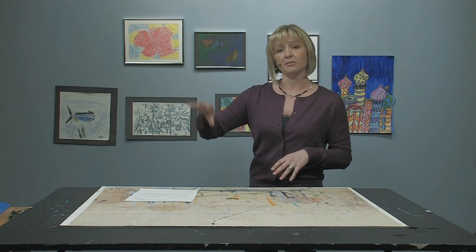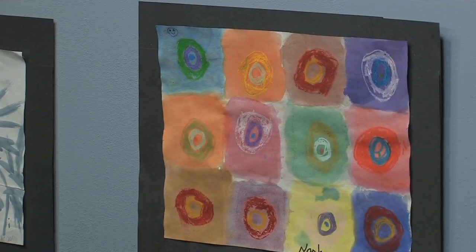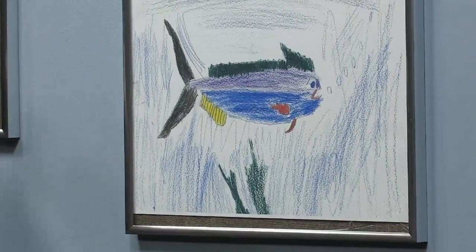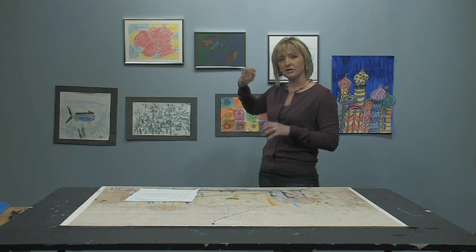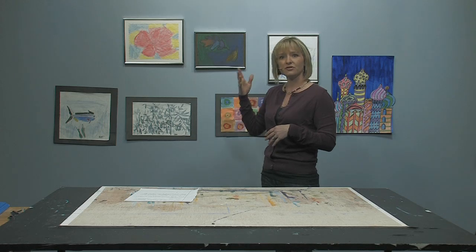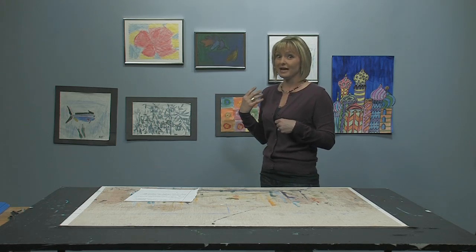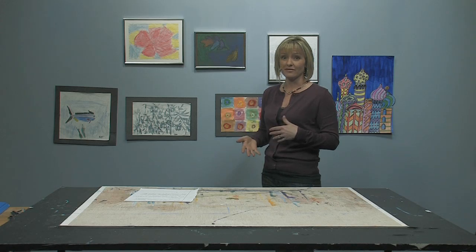Another idea — there are great frames everywhere, from really expensive ones to inexpensive ones. Here I've put some of my children's artwork in these frames. I like to choose the same type of frame so that it's cohesive. It looks like you've put thought into it and your children really feel like you value their artwork because you've put it in frames.